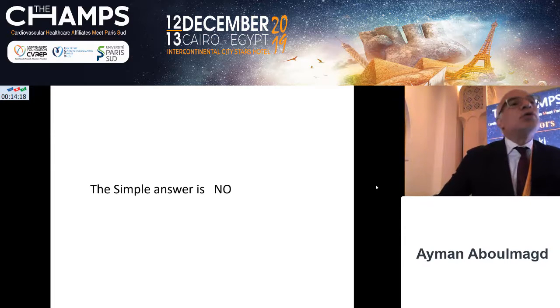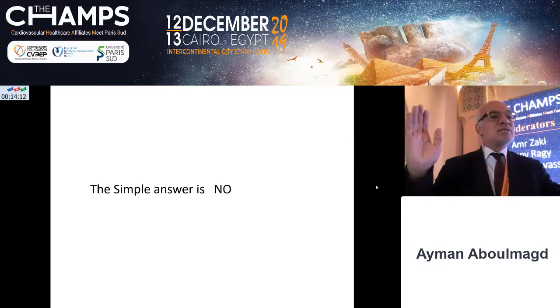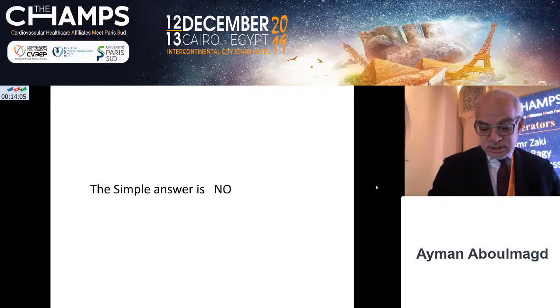The simple answer is no. However, I think we all know that there are no simple answers to complex questions. Complex questions always have complex answers.